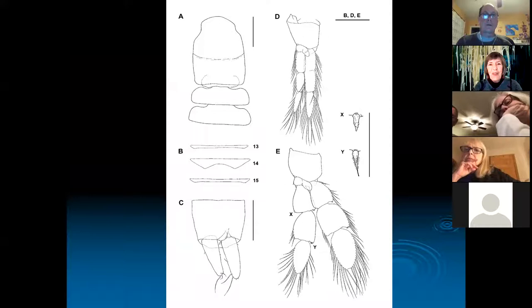When you find a new species, you have to draw it very carefully and describe it — how many segments, what the feeding appendages look like, and so on. Then you submit it, have it peer-reviewed, and if your reviewers approve it, you publish it.